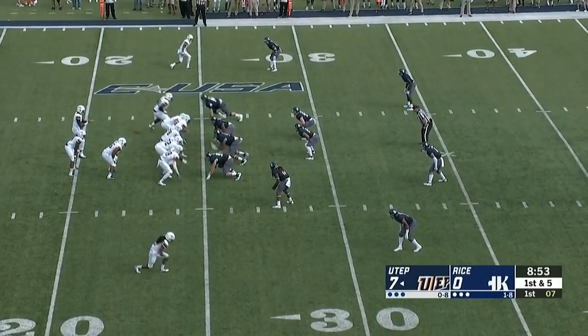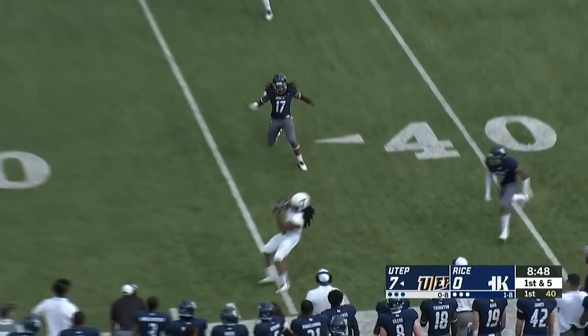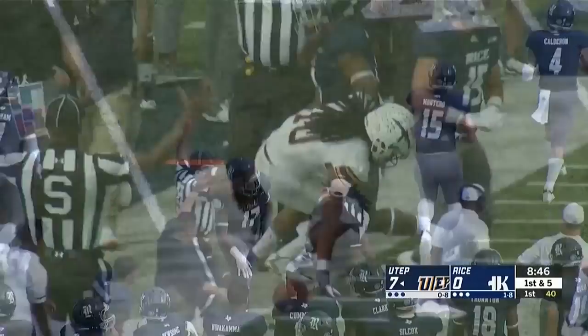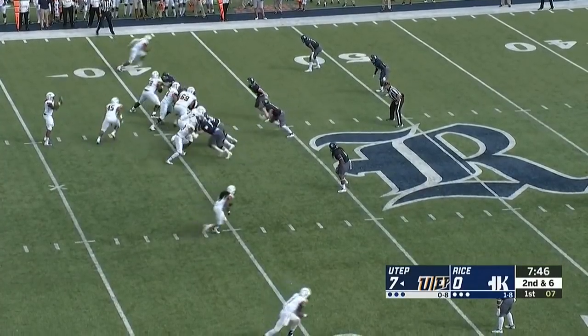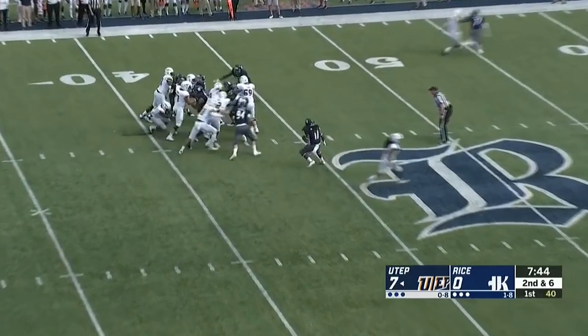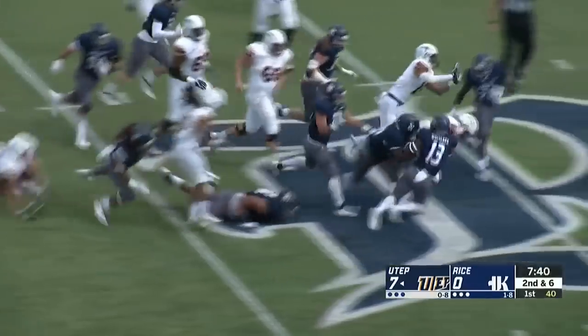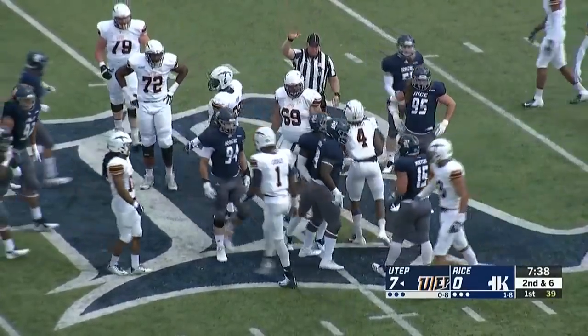Loxley back to pass, looking long again. Fires right side and it is complete once again, getting it to Reddix — he got him for a big play earlier. Three receivers again for UTEP. And again on the keeper, taking a hit as Loxley bounces off a defender and takes it to midfield, picking up the first down for the Miners.